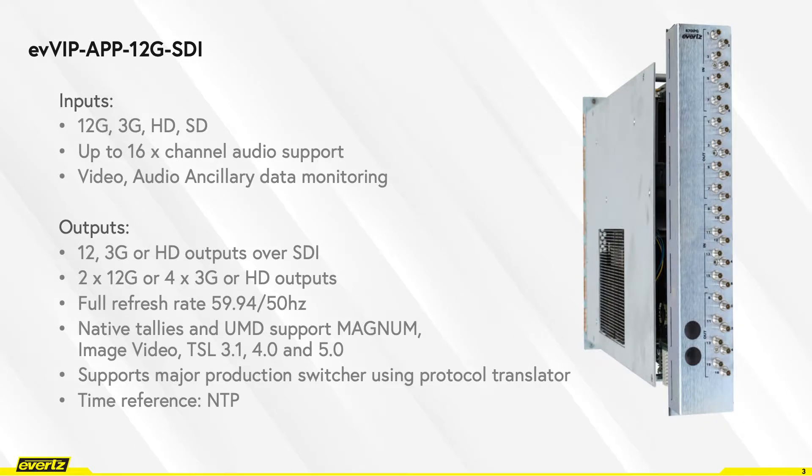EVVIP app 12G-SDI is capable of processing up to 32 12G, 3G, SD, and HD inputs as well as up to 4 1080p or 2 12G outputs. As you can see the back plate on the screen, the rear plate has up to 32 HD BNCs or DIN connections for 32 inputs and up to 8 outputs.